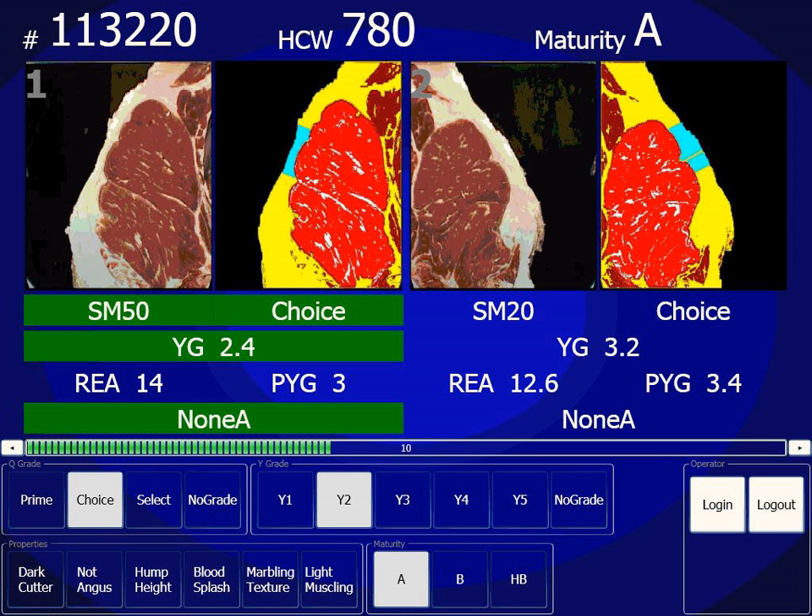Pea grading involves sorting peas by size, in which the smallest peas are graded as the highest quality for their tenderness. Brines may be used, in which peas are floated in them, from which their density can be determined.